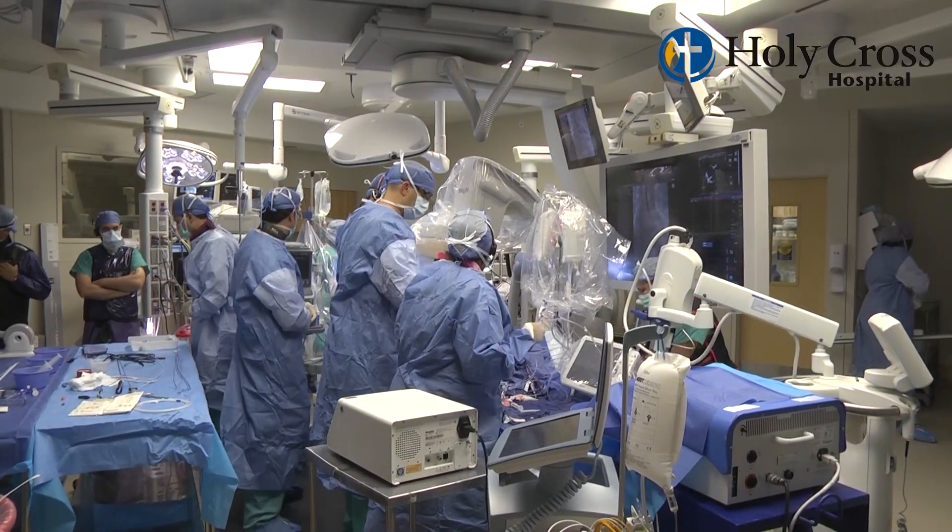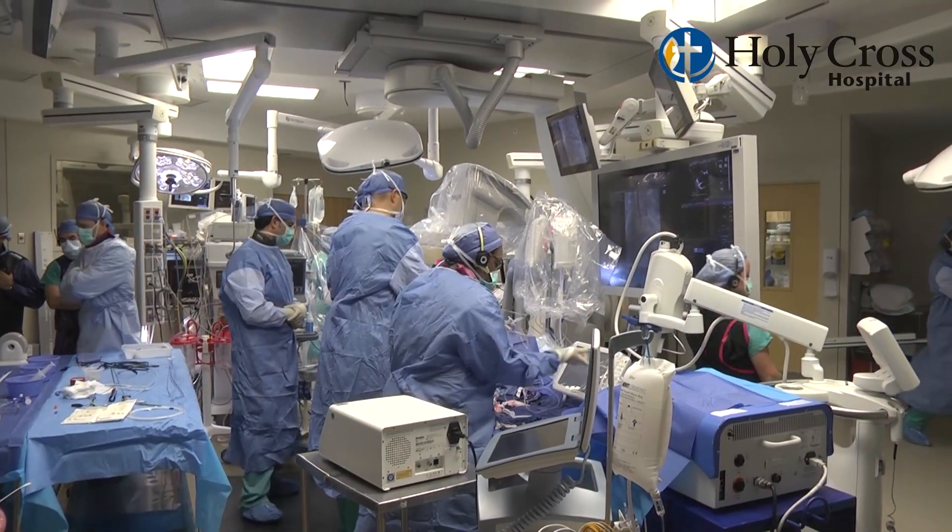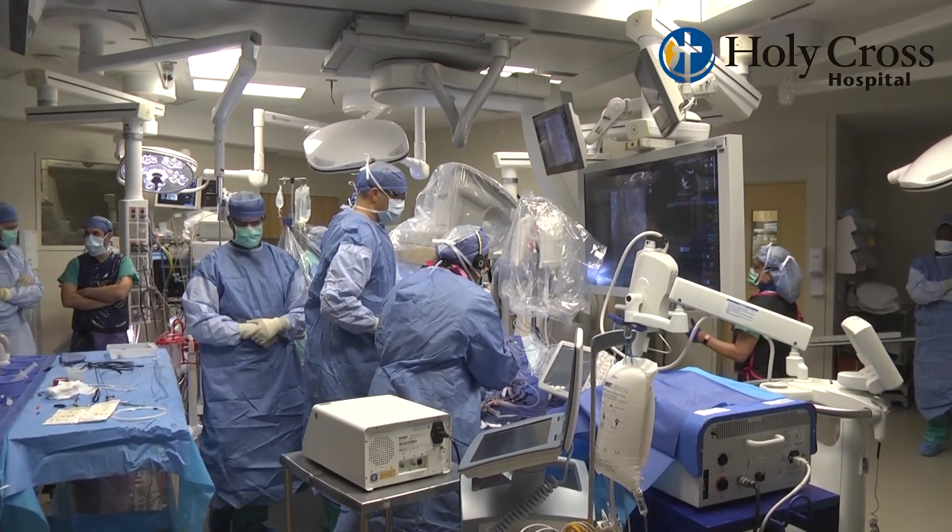Transcatheter aortic valve as well as mitral valve replacement is performed in our hybrid operating room here at Holy Cross. It's a unique facility in that it's a large-sized room, so we can accommodate all the necessary equipment needed for many specialties — it includes cardiac surgery, cardiology, as well as even peripheral vascular disease.